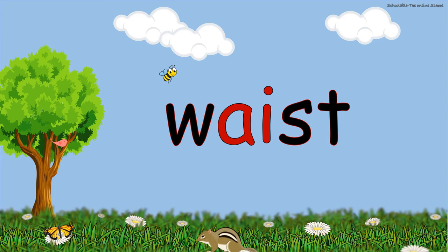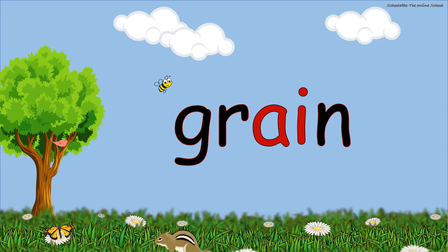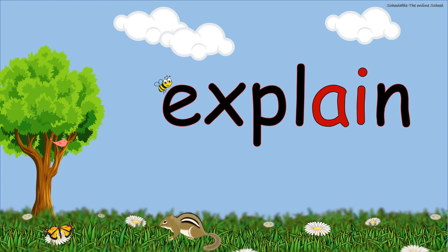Waste. Pain. Grain. Plane. Chain. Explain.